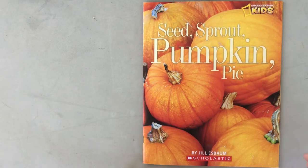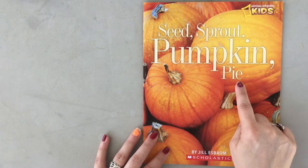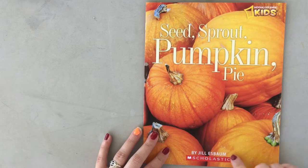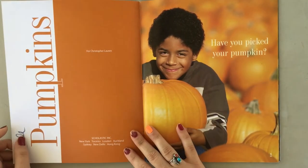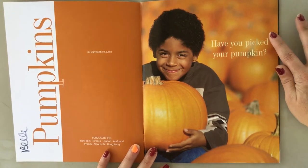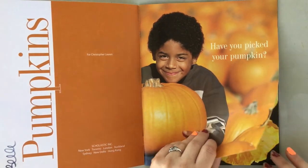Hi boys and girls! Miss Kristen here and today we're going to be reading the book Seed Sprout Pumpkin Pie by Jill S. Baum — I think that's how you pronounce her name, that is a difficult name to pronounce. Have you picked your pumpkin? This book is all about pumpkins: where they come from, how they grow, and what we use them for.